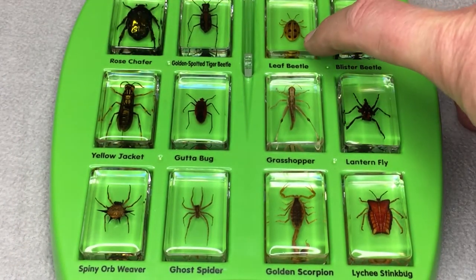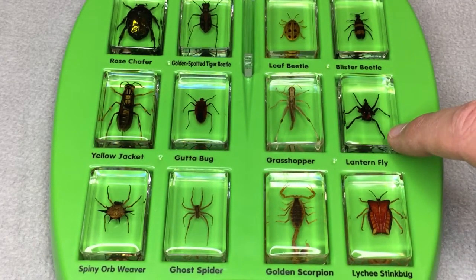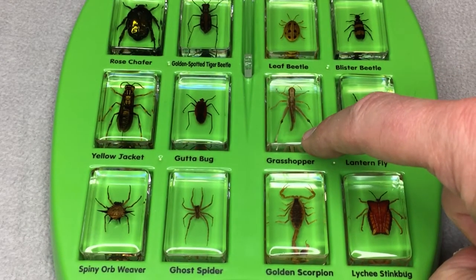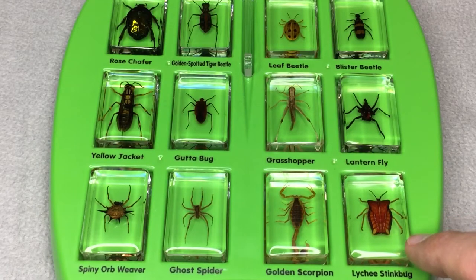Leaf Beetle, Blister Beetle, Lanternfly, Grasshopper, Golden Scorpion, and Lynchi Stink Bug.